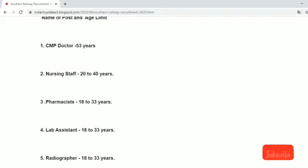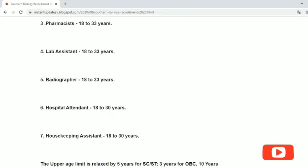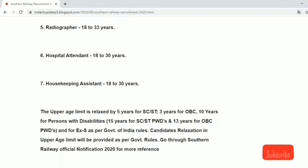The CPM doctor count is 53, along with nursing staff, lab assistant, radiographer, hospital attendant, and housekeeping assistant positions.